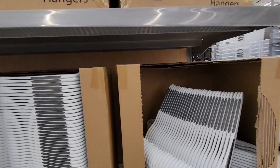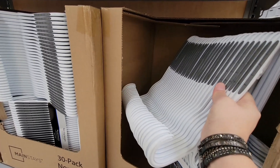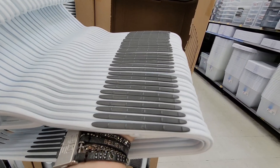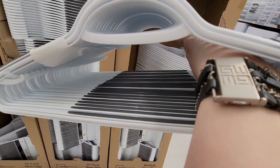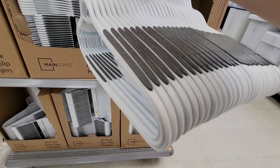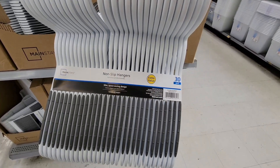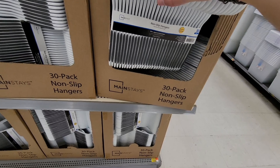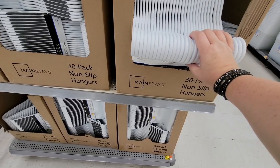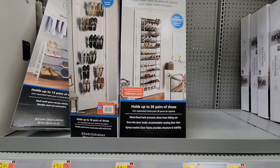Moving back inside to the closet section - for $12.48 there are plastic hangers with a non-slip feature. My beef with plastic hangers was that clothes would slip off, which is why I switched to velvet flock hangers like the black ones from Costco or Sam's Club. My only issue with those black hangers is they can break at the neck, so these non-slip plastic ones might be stronger.